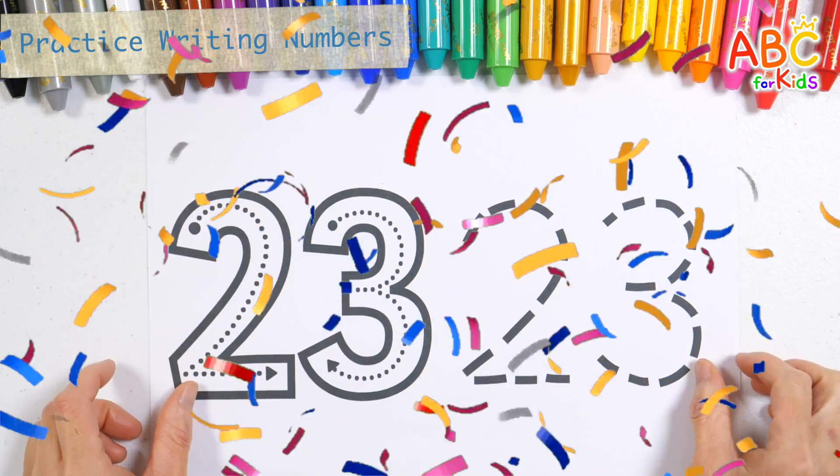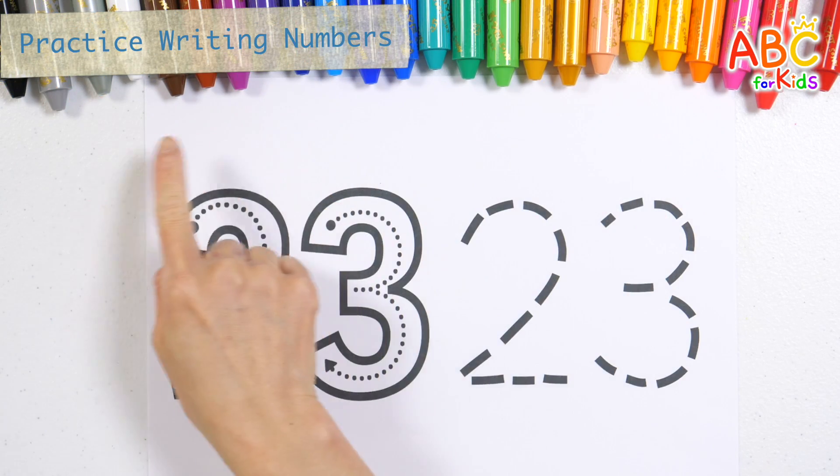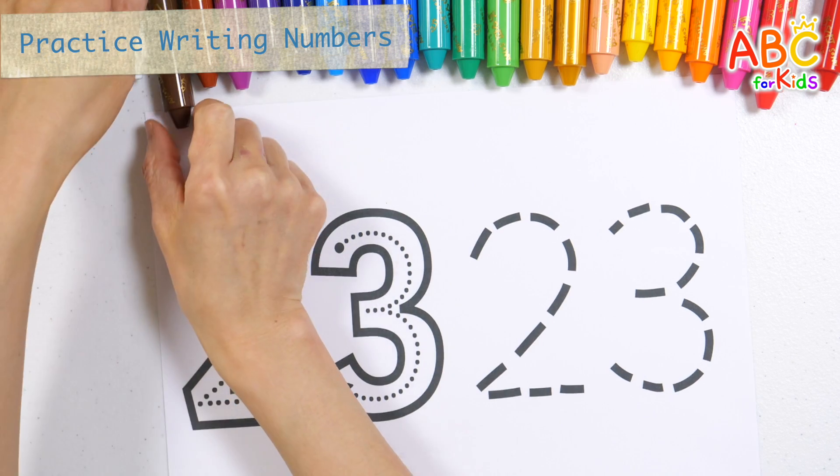Let's learn numbers. Let's write numbers with brown crayon.